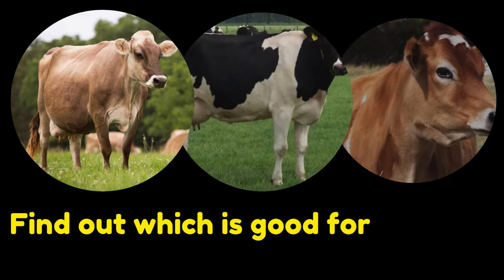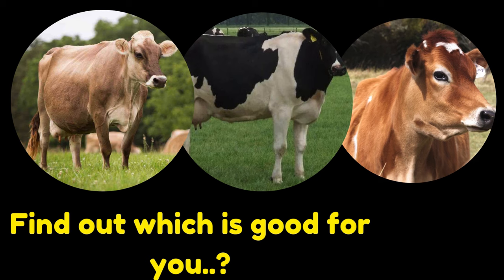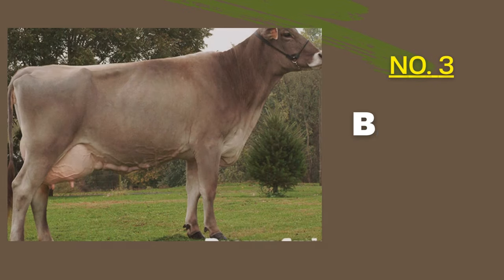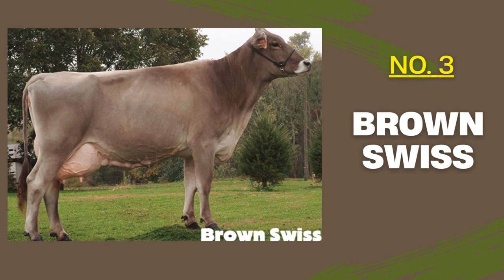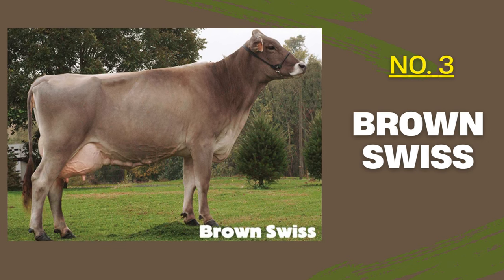Now let's get to it — the best dairy cow breeds for beginners. We shall start with the third one. The third cow for beginners is what we call the Brown Swiss cow. Brown Swiss cows are known for their calm temperament, longevity, and versatility. They are an excellent choice for beginners due to their ease of handling and durability.